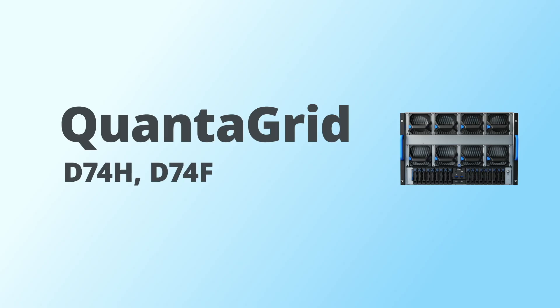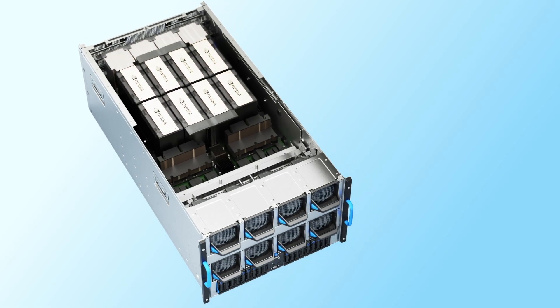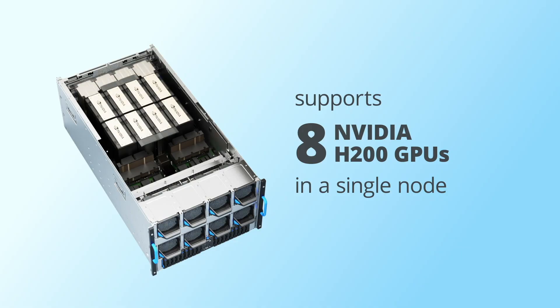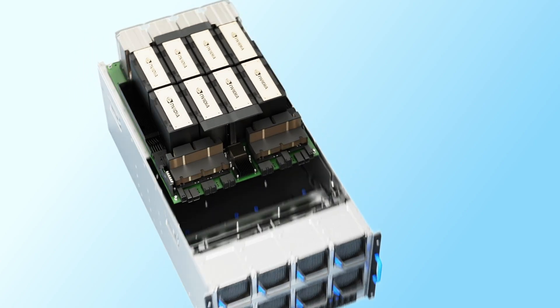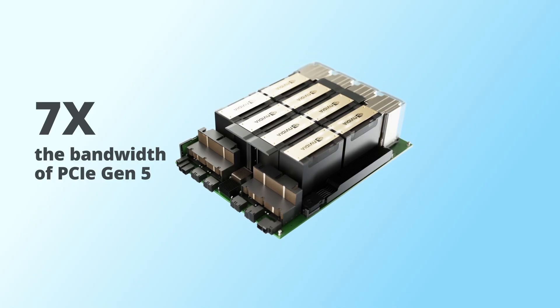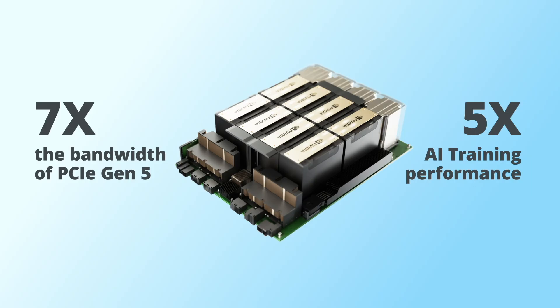QCT offers a variety of 7U NVIDIA HGX H200 GPU servers — namely the QuantiGrid D74H, D74F, and D75F — with NVIDIA NVLink. These systems support eight NVIDIA HGX H200 GPUs in a single node with 900 gigabytes per second GPU-to-GPU interconnect, which is seven times the bandwidth of PCIe Gen 5, offering up to five times AI training performance compared to its previous generation.